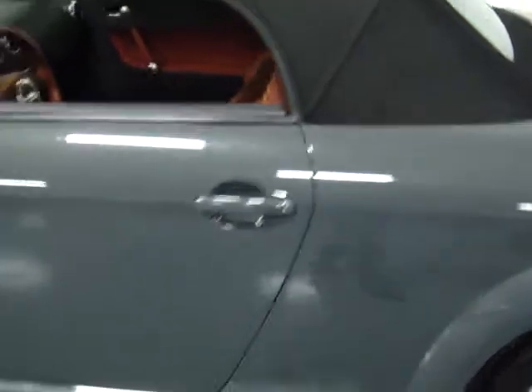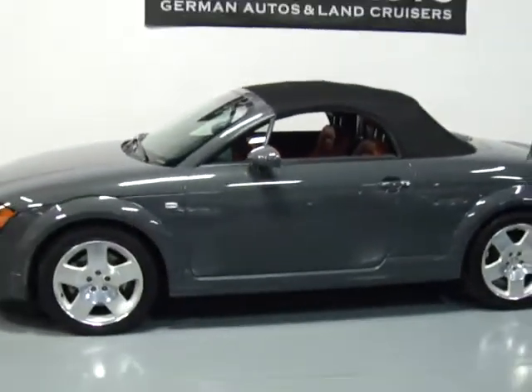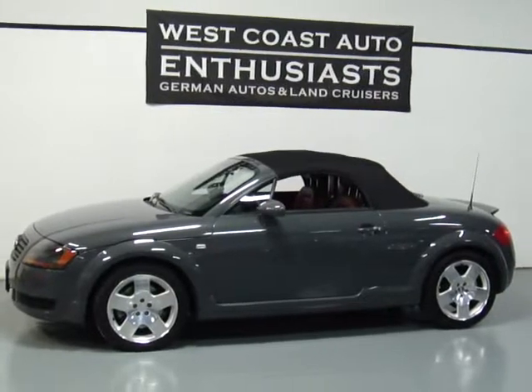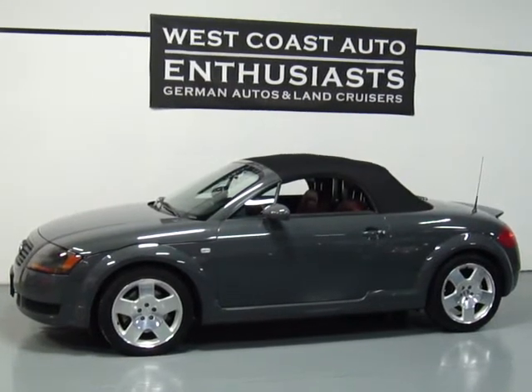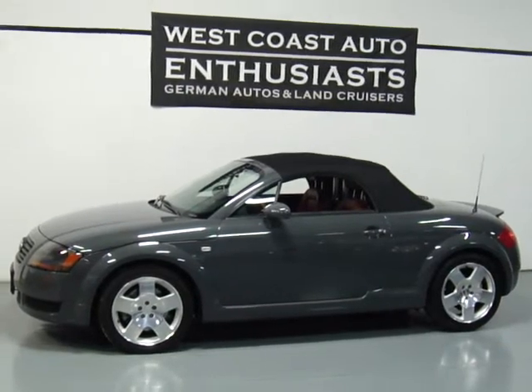So once again, this is the 225 horsepower version of this car. It's the Quattro Roadster, Nimbus gray paint, baseball leather interior, new tires, regularly serviced at an Audi dealership. Just a beautiful, beautiful car. If you want additional information on this, please feel free to contact us — you can reach us at 503-227-2354. Thank you for visiting West Coast Auto Enthusiasts.